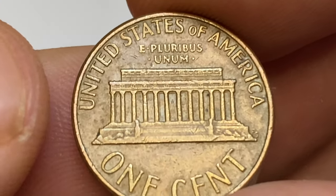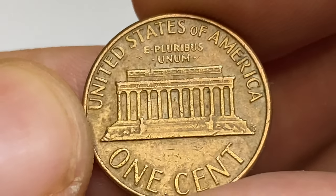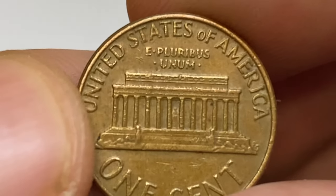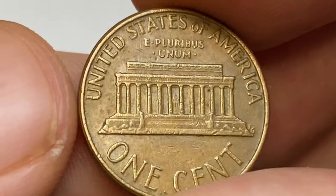The reverse side shows sharply struck letterings. Device elements are mostly free from wear and blemishes or large contact marks, except for these numerous tiny-size bag marks on the columns.